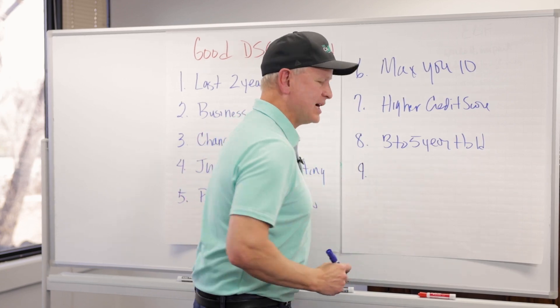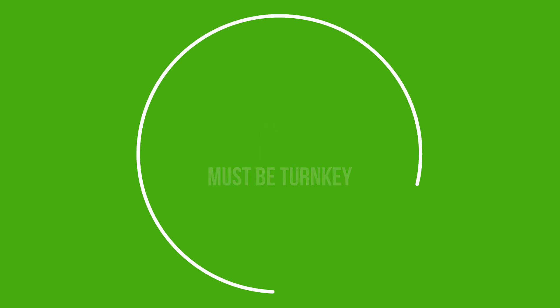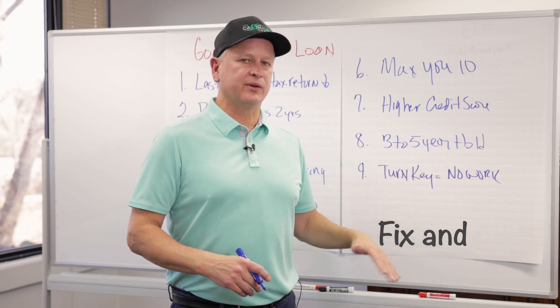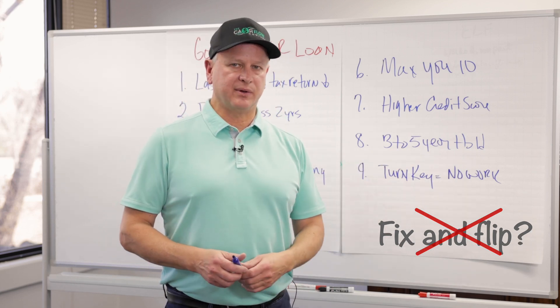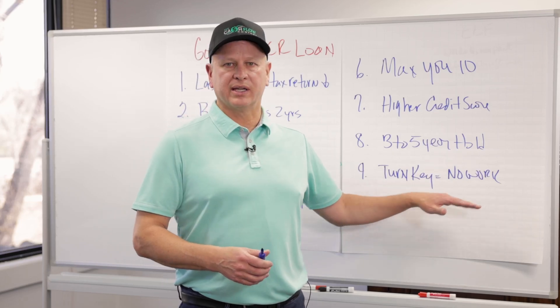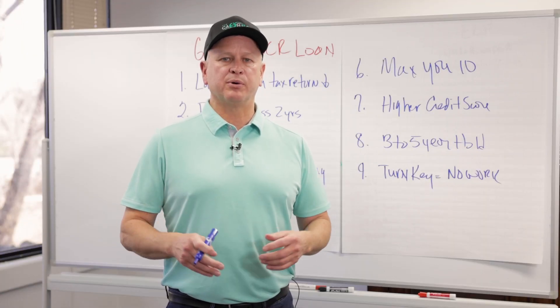Number nine: the property has to be turnkey — meaning it's done and needs no work. People still ask if a DSCR loan is good for a flip — it is not. It won't give you any money for repairs, and remember it typically comes with a prepay. A good DSCR property is one that is ready to rent: no work needed, you can buy it, rent it, and start making money.